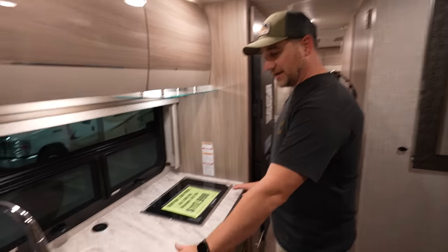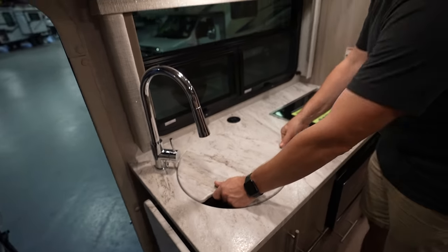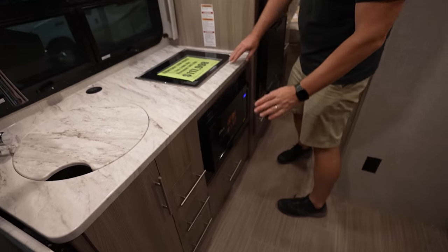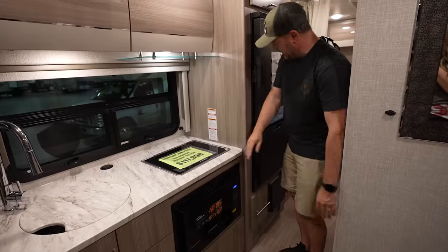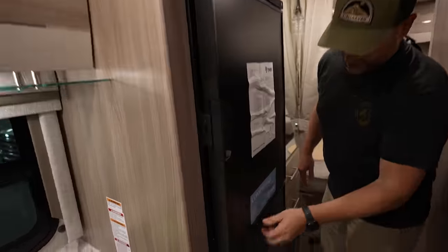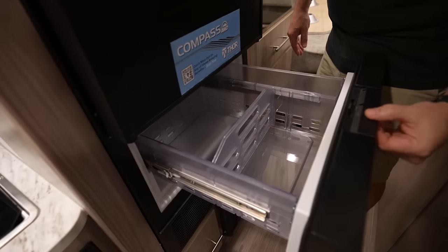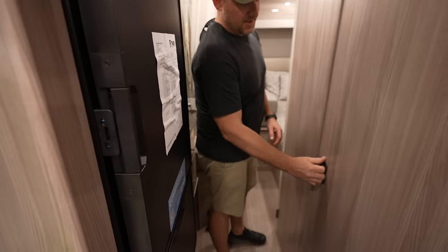Here's your galley. You have a fairly large, deep sink — very large. You have your nice two-burner propane stove. Looks like you have the convection microwave oven, so that's cool. A large refrigerator with a freezer drawer — really liking that. Very, very nice.